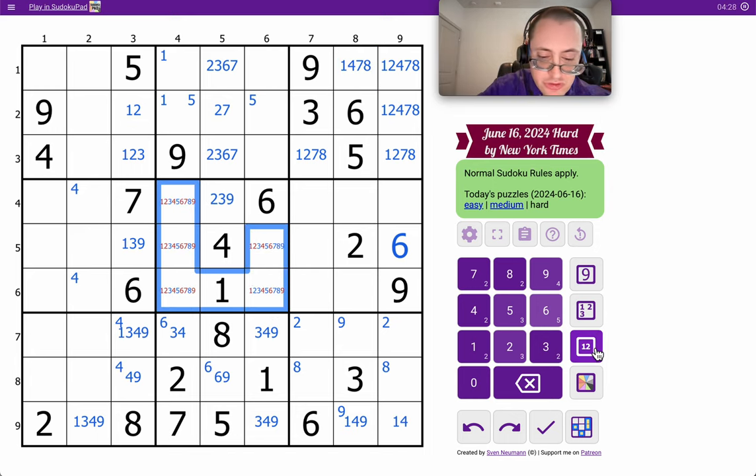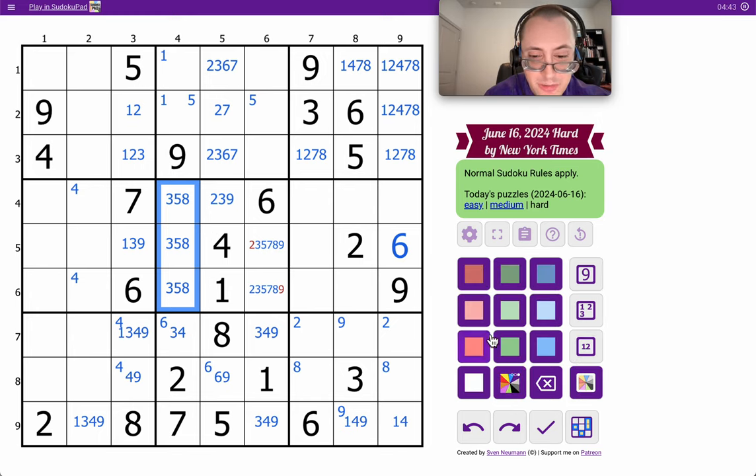Those can't be 1, 4, 6. In fact, none of those are 2, 7, 9. So these can't be 1, 4, 6, 2, 7, 9 — leaving 3, 5, 8. And that's a triple that's been given to me from the whole thing.